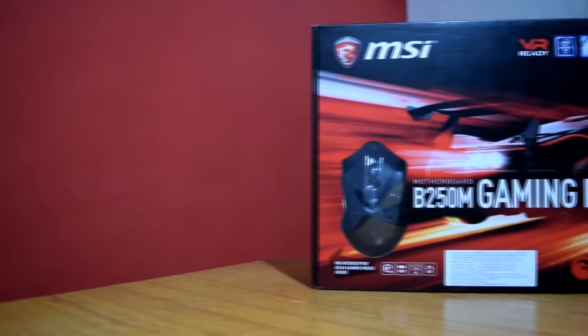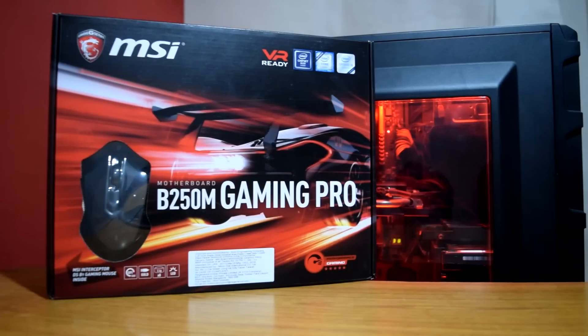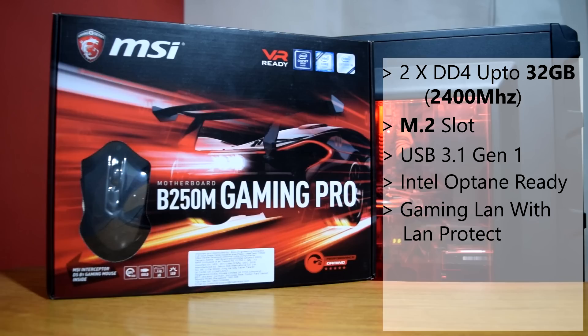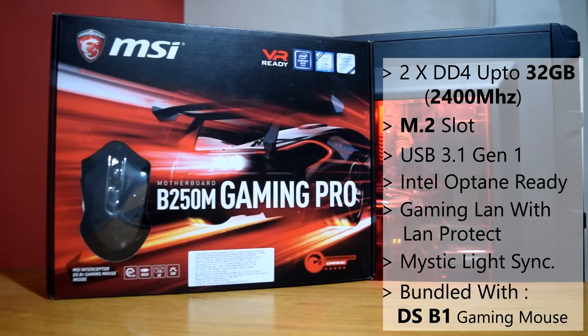For motherboard I have selected the MSI B250M Gaming Pro. This is the latest gaming series motherboard from MSI with the new B250 chipset for 7th gen Kaby Lake processors. It has two DIMM slots with support for up to 32 GB of DDR4 memory at 2400 MHz. Features include an M.2 slot, USB 3.1 Gen 1 ports, Intel Optane technology, gaming LAN with LAN protect, and support for MSI Mystic Light Sync. It also comes bundled with an MSI gaming mouse, so overall this motherboard checks all the boxes for a good gaming PC.